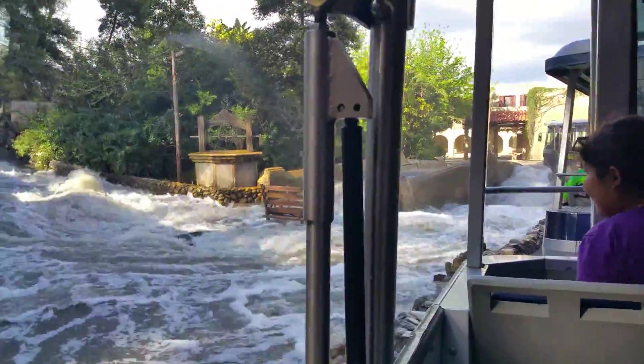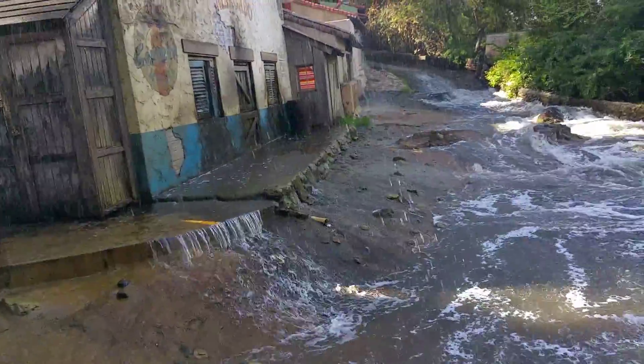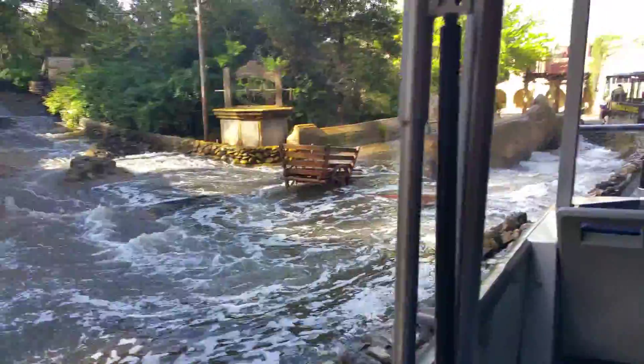All the water we use for this effect is recycled. It goes underneath the bridge, gets pumped into the sprinkler system, used for the rain, and back into the tank at the top of the hill. I'll show you what it looks like in a movie.